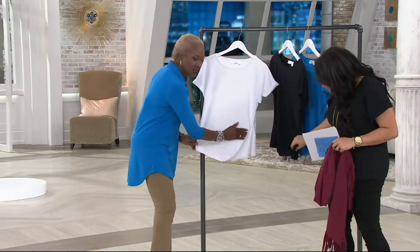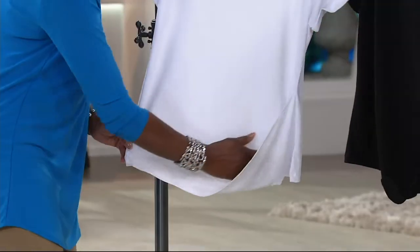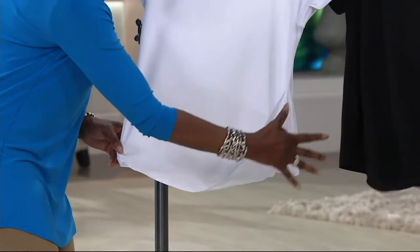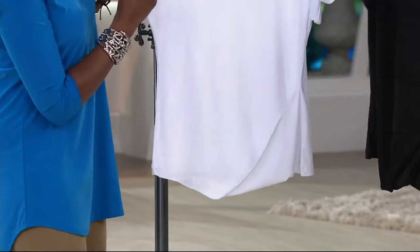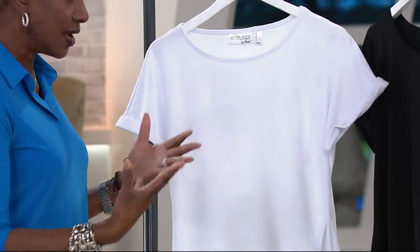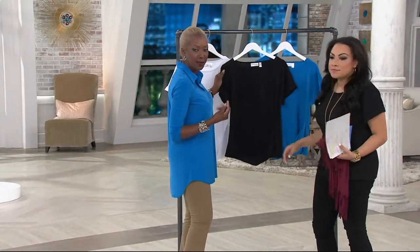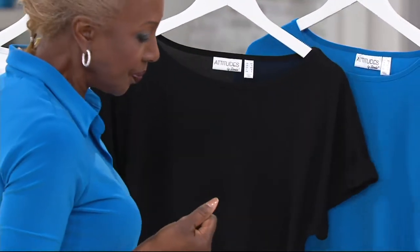I saw this in Paris and absolutely love it because it has a little puddle effect right here, which is really great detailing that helps bring in the body. You've got the roll sleeve, that great open neckline, and great detailing. It's not boxy, it's not skin tight — just a nice fit with beautiful fabric and a little texture.